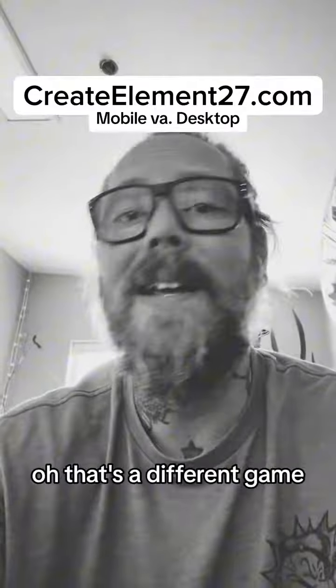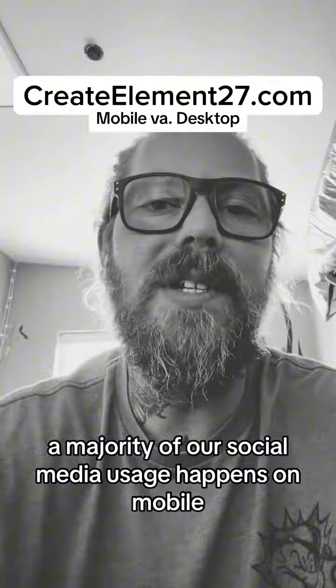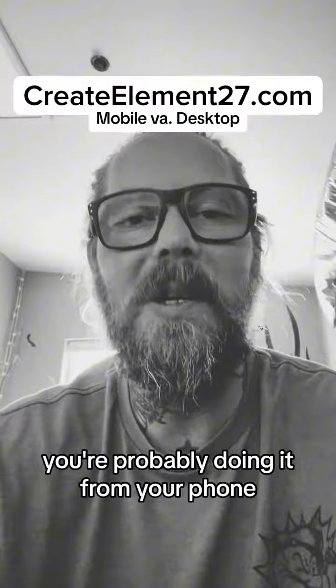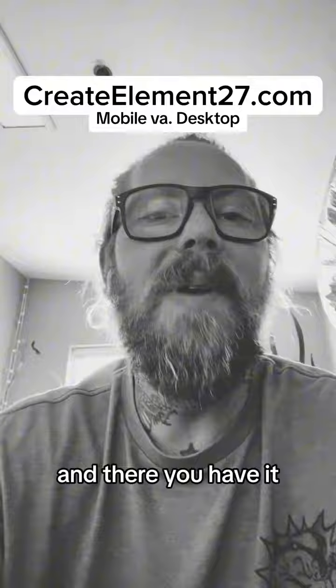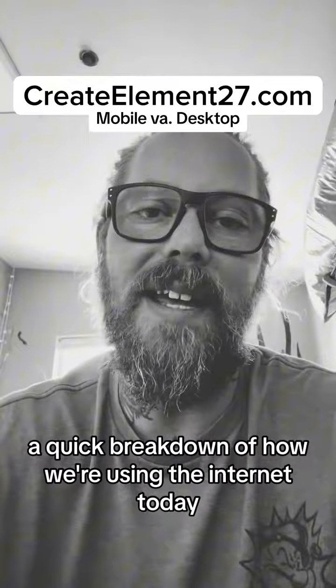Social media — that's a different game. The majority of our social media usage happens on mobile. So next time you tweet, you're probably doing it from your phone. And there you have it: a quick breakdown of how we're using the internet today.